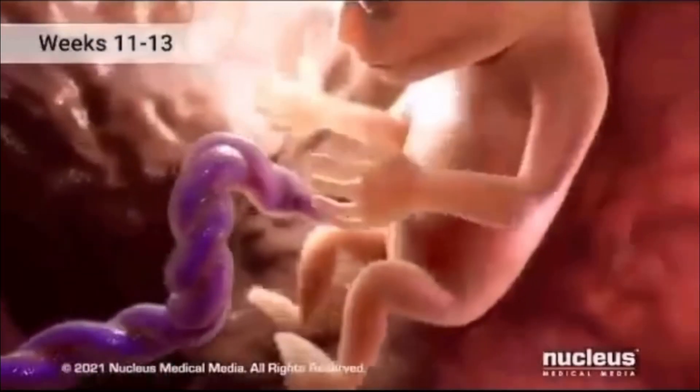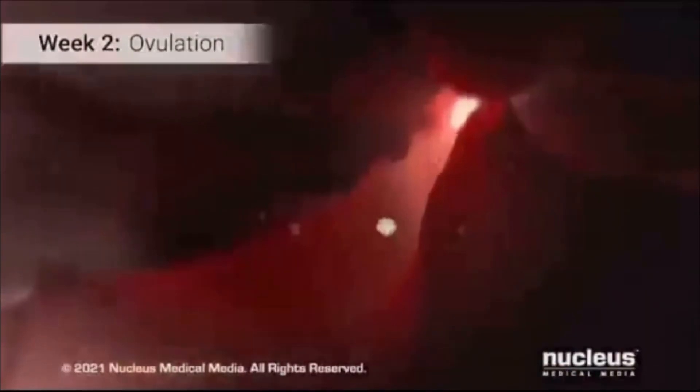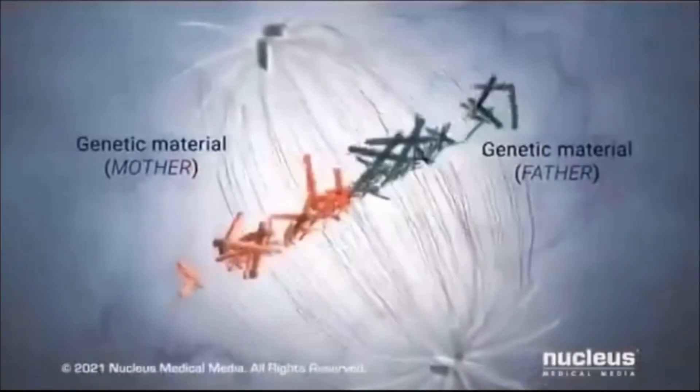By week 6, the embryo's heart starts to beat, circulating blood throughout its nascent form. Simultaneously, the formation of limb buds, which will eventually become arms and legs, begins.